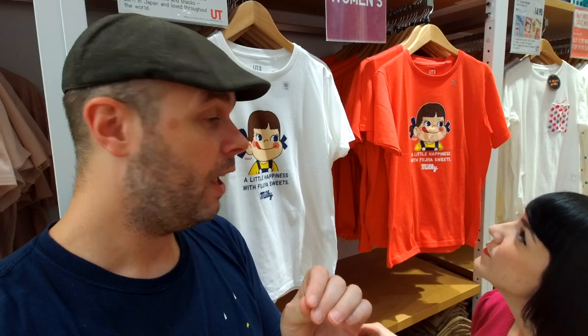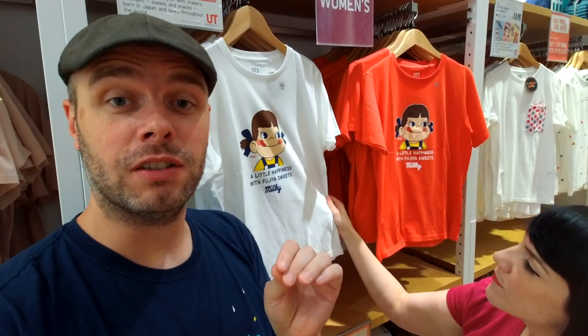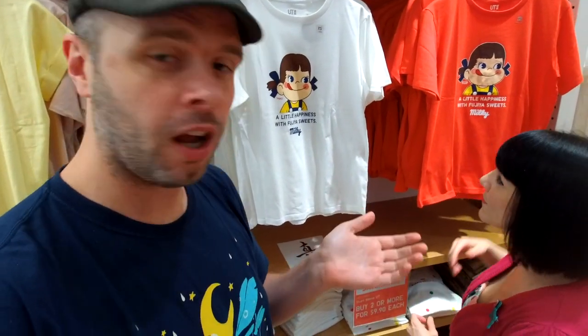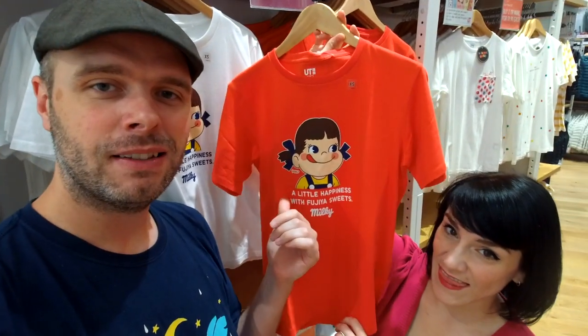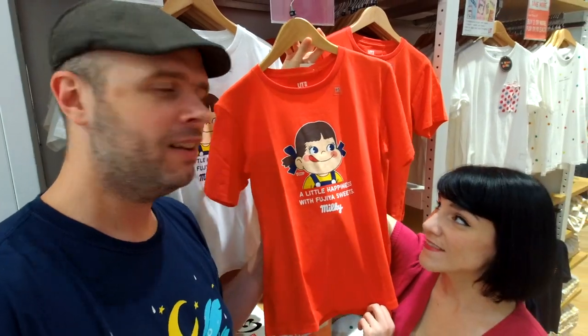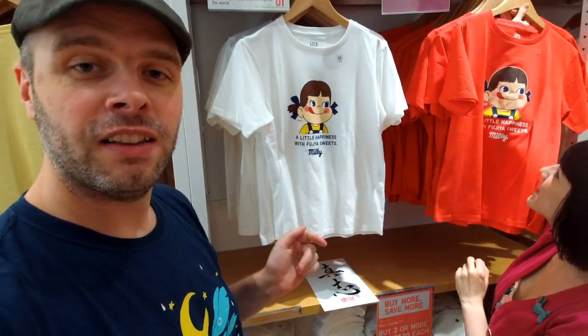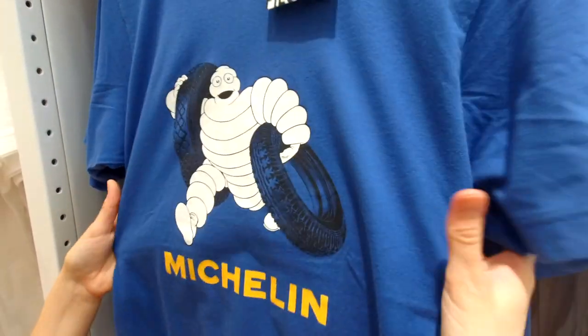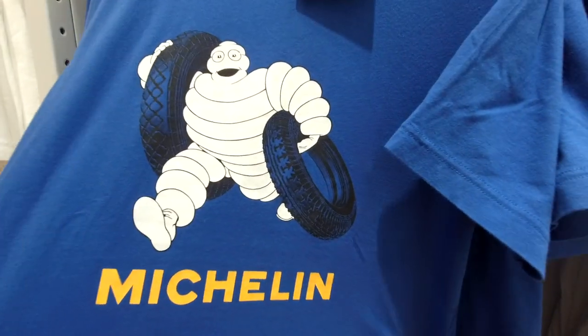If you haven't been out to Uniqlo, 'unique' is the best way I can describe it. It's a very cool place because they are very good at finding collaborations and finding projects they can work on with different franchises and different companies. So many cool ones - we've seen everything from Pez Dispensers, the Michelin Man, Volkswagen, so many cool designs.